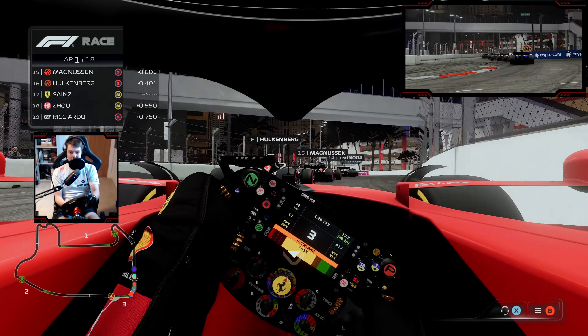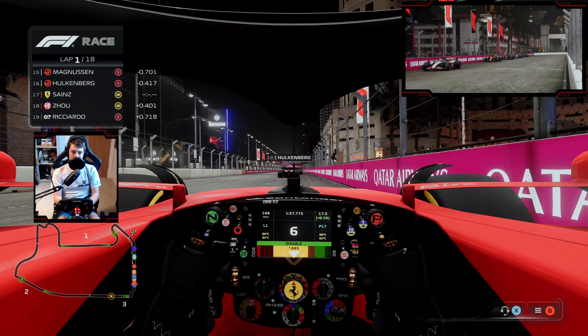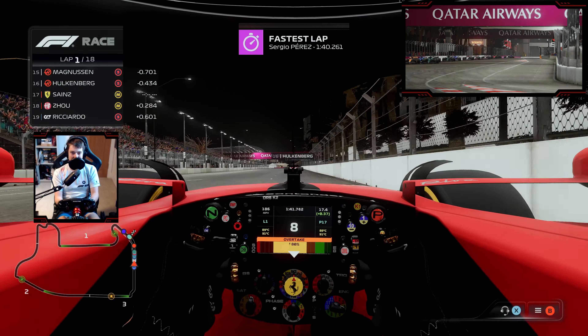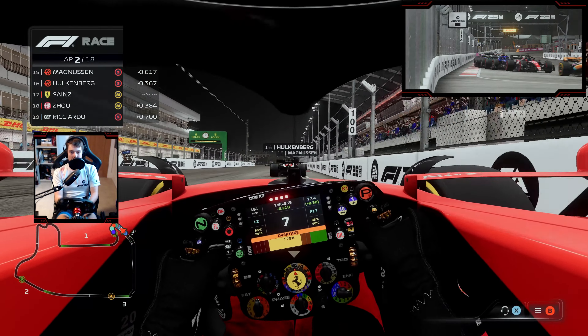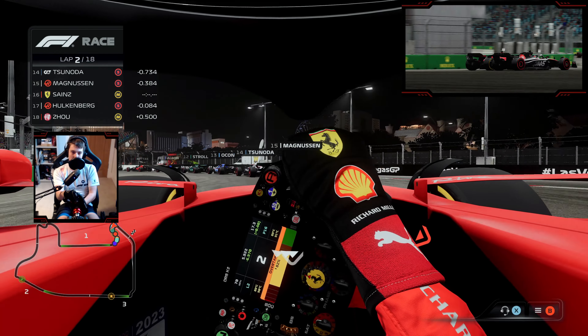Usually braking about 120 meters out. Lap one, just being a little bit more cautious to make sure we don't run into the back of the car in front. Saving battery as well today is going to be critical. Sergio Perez leading the way at the end of lap one — I'm sure he'd love to try and win here — as we go down the inside of Nico Hulkenberg.